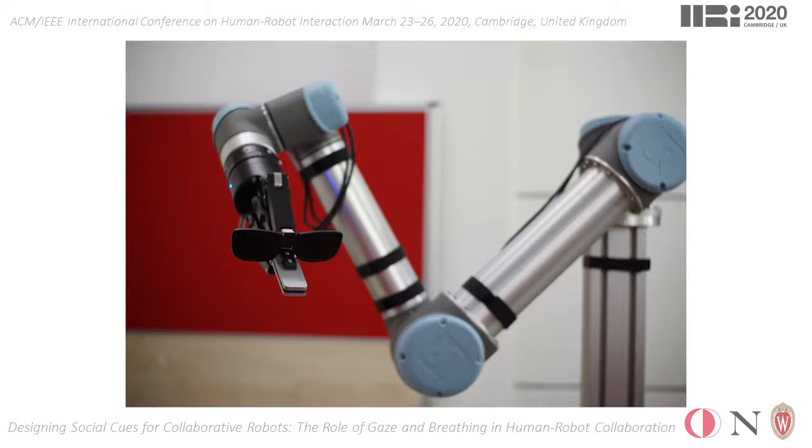These modifications helped us transform the robot's morphology from a hand-on-arm to a head-on-neck, drawing inspiration from animals such as dogs and ducks who use their heads for both manipulation and communication.